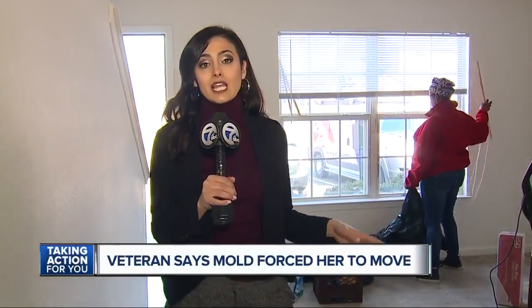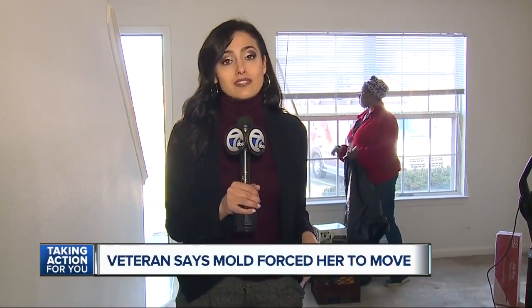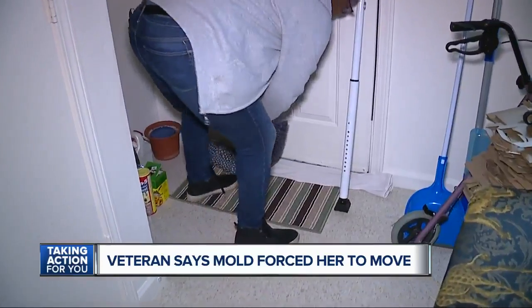Well, the tenant who lives here is currently moving out. She says the problems inside have taken a huge toll on her health. Others here have issued the same complaints, so we're taking action to get them some help.